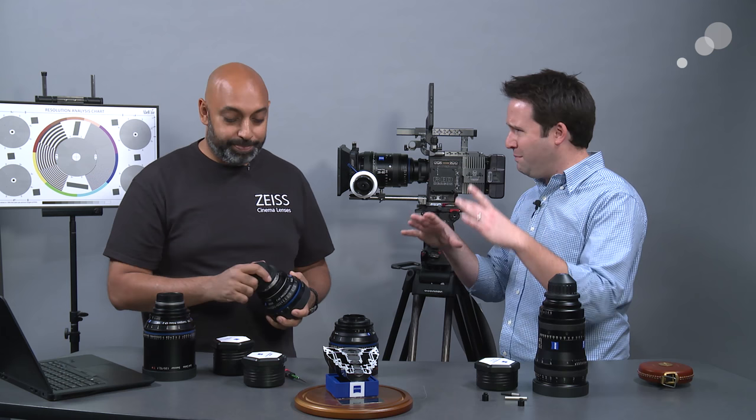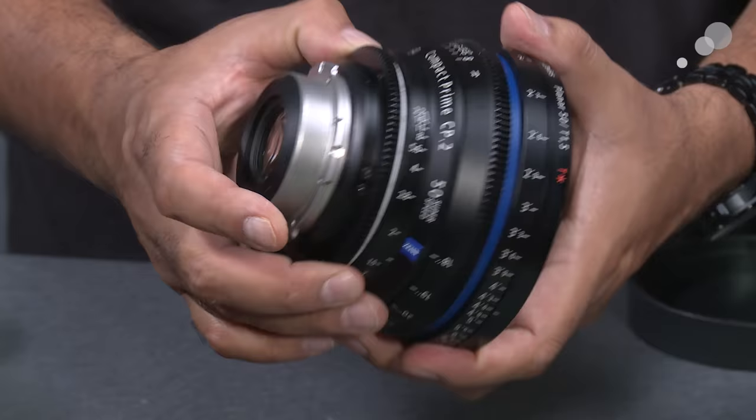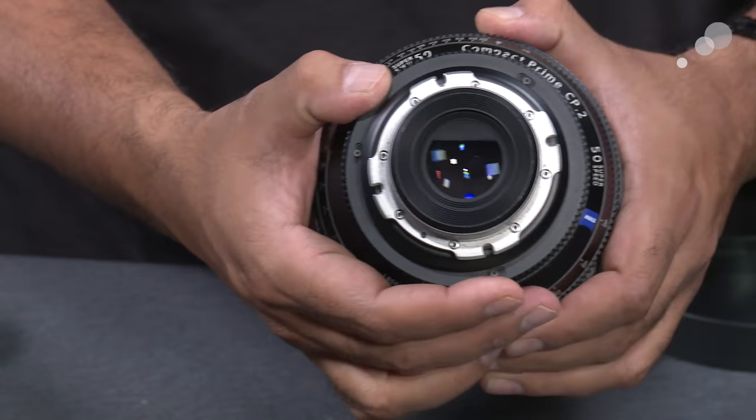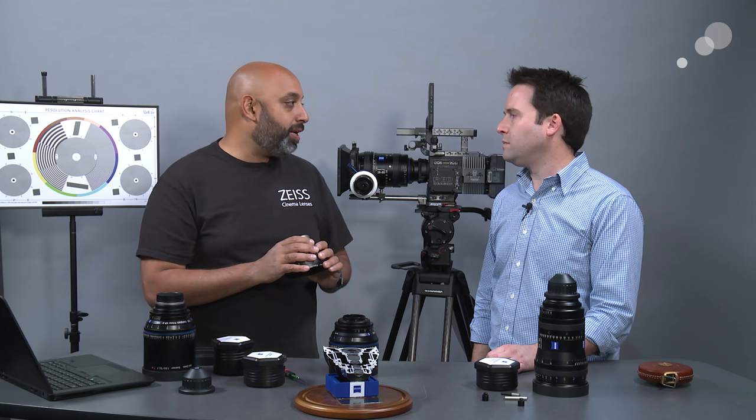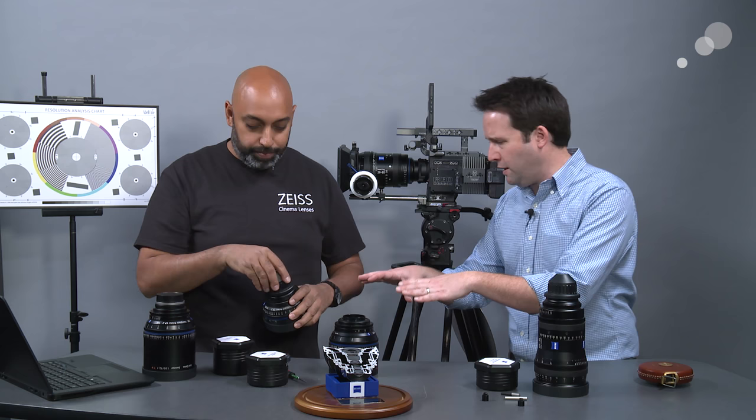Another big difference is the mechanics of the iris itself — specifically the number of blades. Cinema lenses tend to have more blades in the actual iris. The shape and the way they're created is meant to give you a soft, round bokeh in the out-of-focus background, and it looks good in motion. With a still lens, you might find a more rectangular or edged iris shape, which can look interesting but in motion, people generally prefer the softer, rounder result. That's controlled through the iris and is one of the big differences.